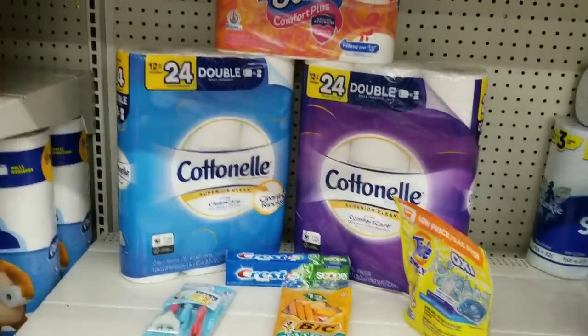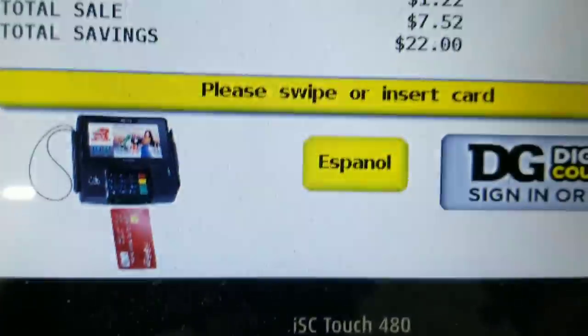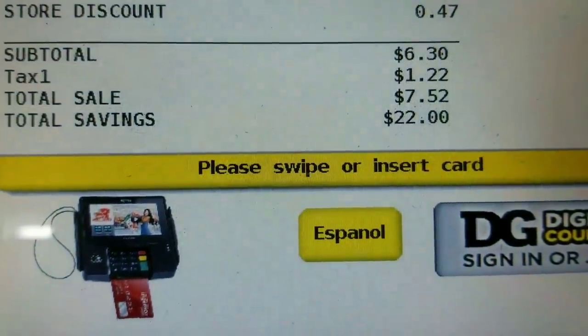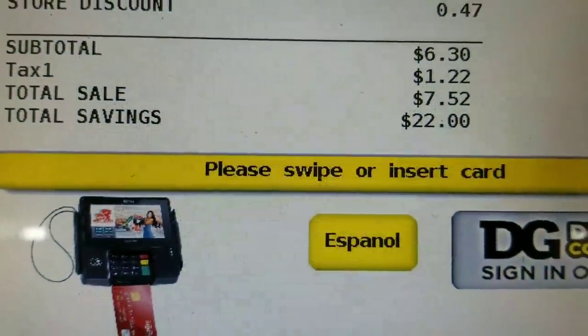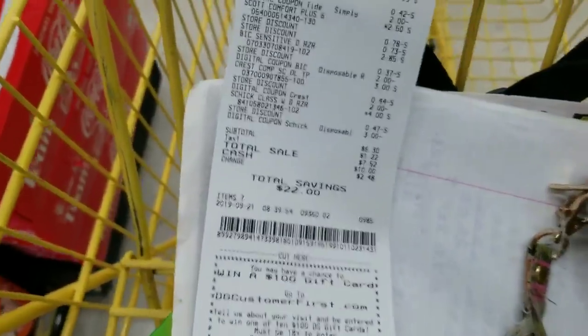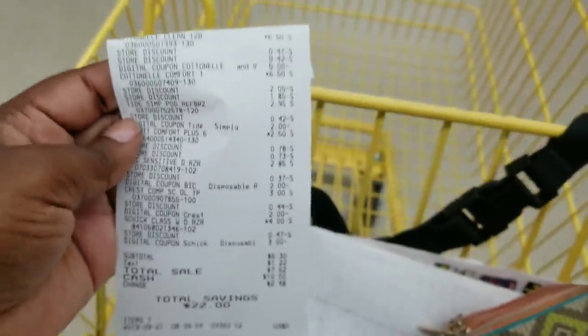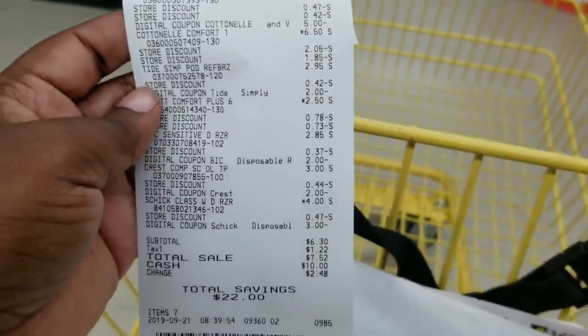Let's go to the register and see if my total comes out as planned. After all coupons applied, my subtotal is $6.30 — everything went as planned.